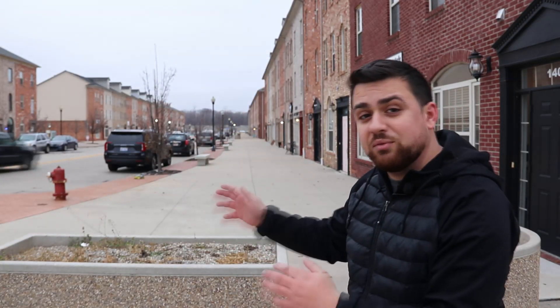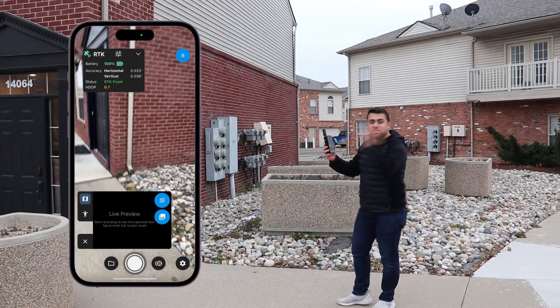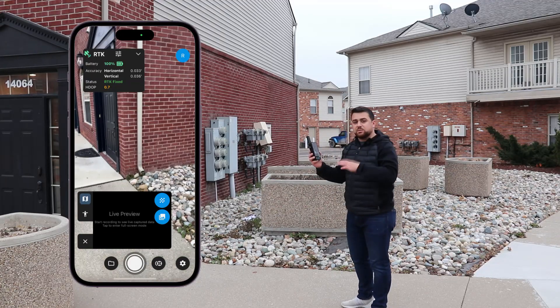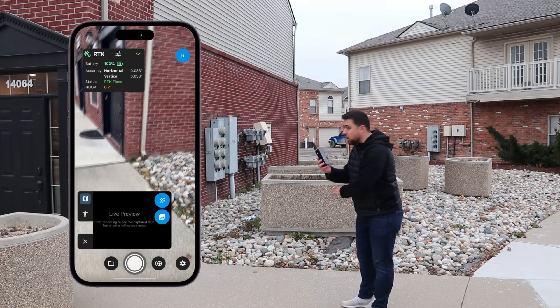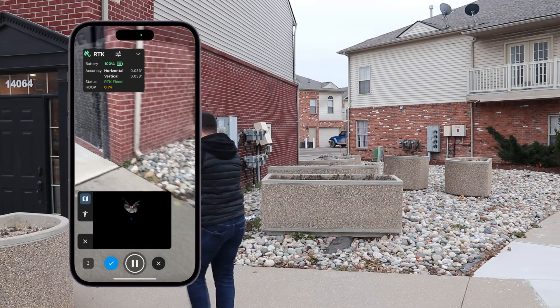I'm going to be doing two separate scans. The first one is along the curb of the road, and the second will be along the building. By taking both of these data sets and merging them together in Pix4D Matic, we'll be able to create a highly accurate 3D reconstruction using both photogrammetry and LiDAR. I'm going to start on this side of the building, capturing first the sidewalk and then going around into the curb.